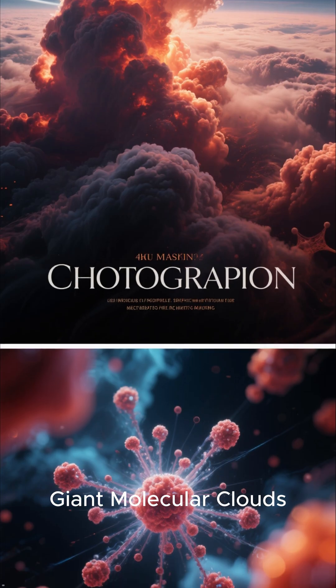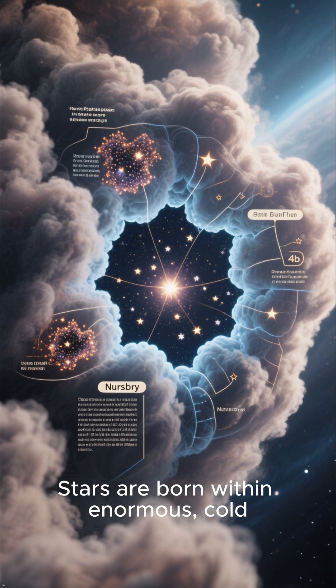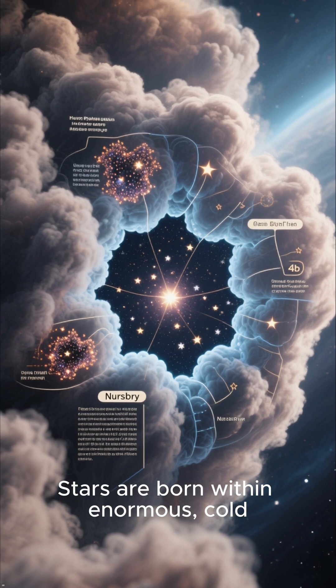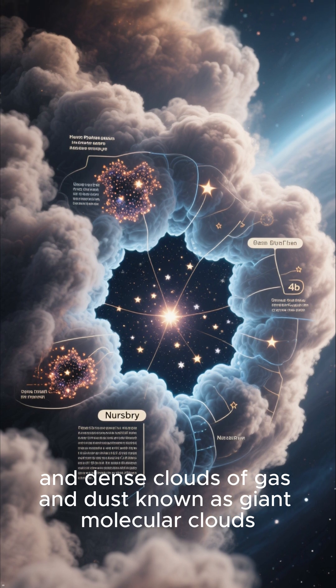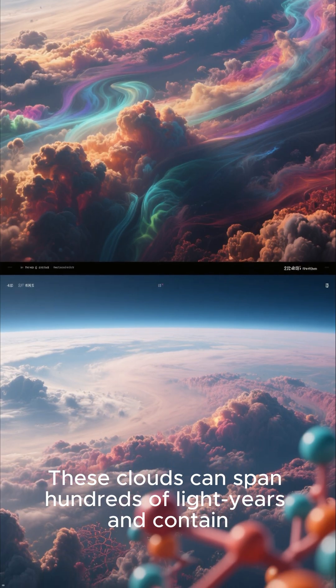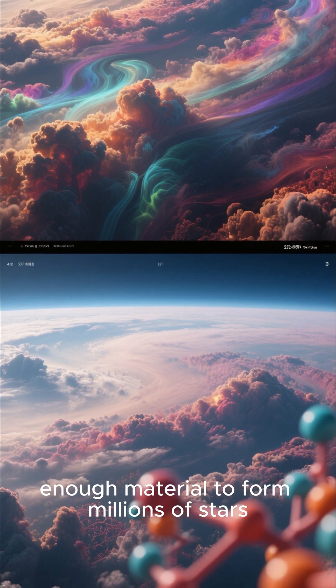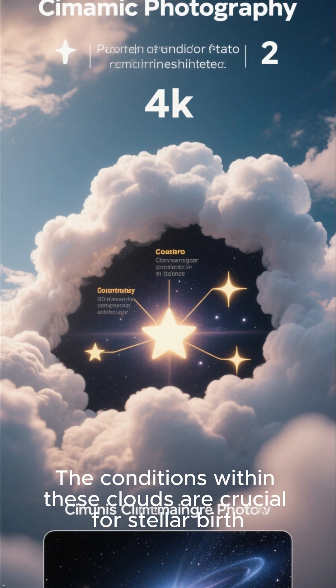Giant molecular clouds — the stellar nurseries. Stars are born within enormous, cold, and dense clouds of gas and dust known as giant molecular clouds. These clouds can span hundreds of light years and contain enough material to form millions of stars. The conditions within these clouds are crucial for stellar birth.